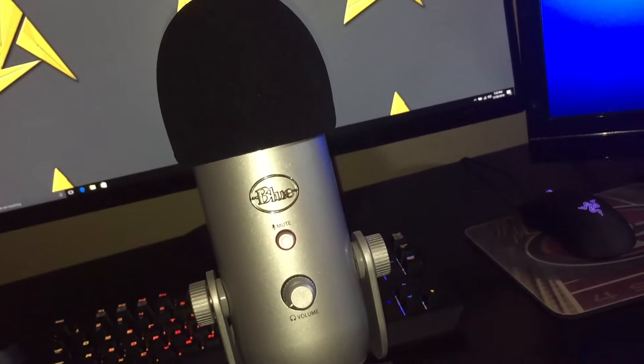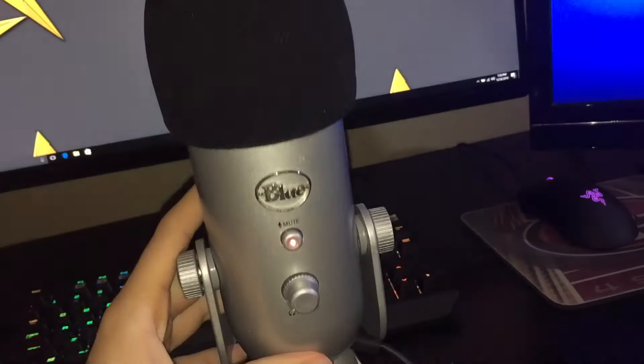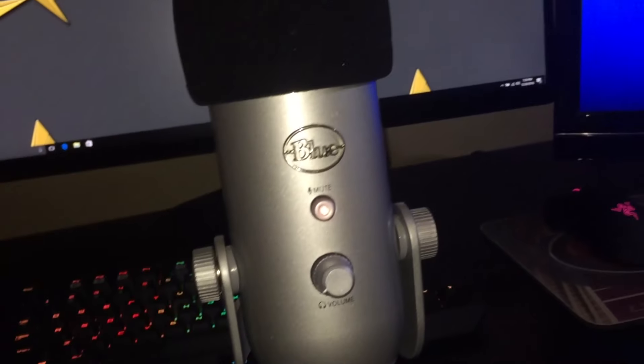Then we got my Blue Yeti right here. I ordered this on Amazon this summer — it's a great microphone, I highly recommend it. It just sounds really good if you get the audio quality right whenever you're recording. I've got my little windscreen on top so it can protect against plosives — it's kind of like a pop filter but more compact, just sitting right on here.